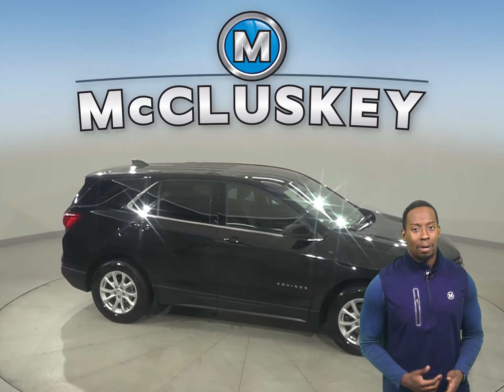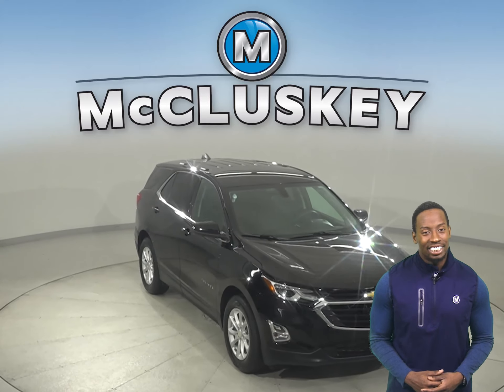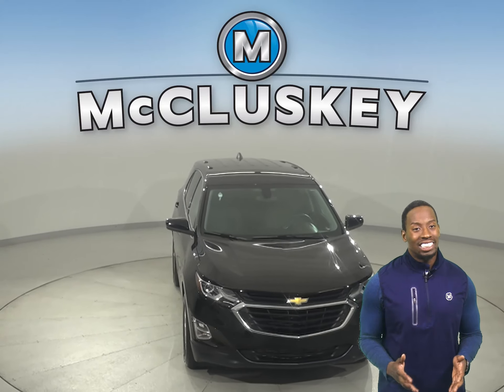Come on down today and try this vehicle out before you buy it with our free 48-hour test drive. It's passed our 172-point inspection and is more than ready to hit the road.